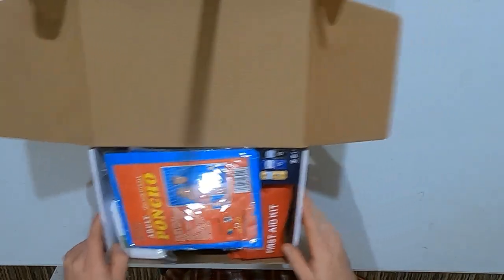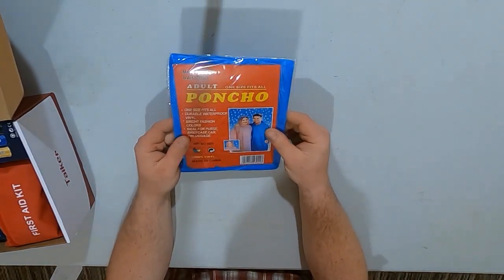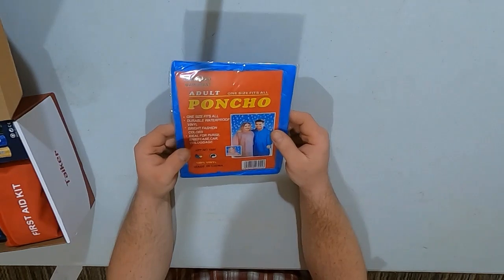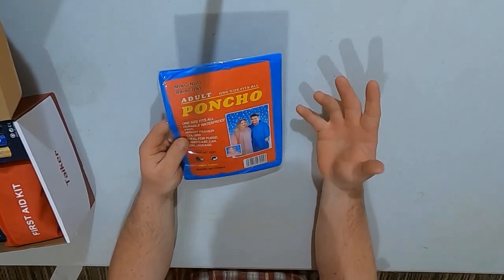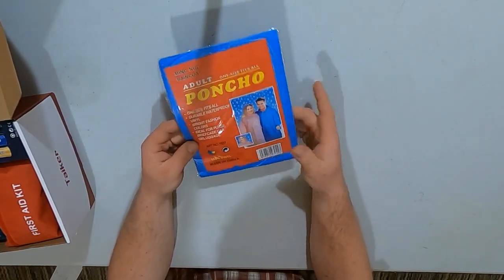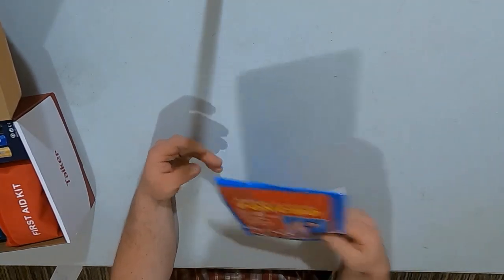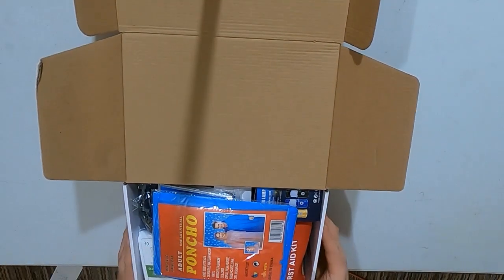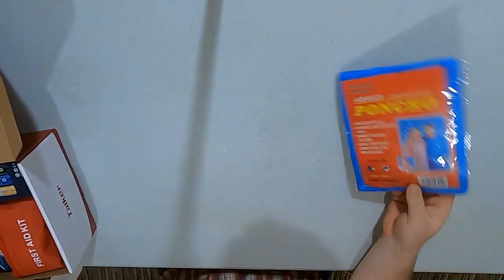First we got a rain poncho — an adult size, one-size-fits-all durable vinyl waterproof rain poncho. You can clearly tell it's one of those rain ponchos you can get basically for $0.99 at any store like Walmart. So, a $0.99 rain poncho.